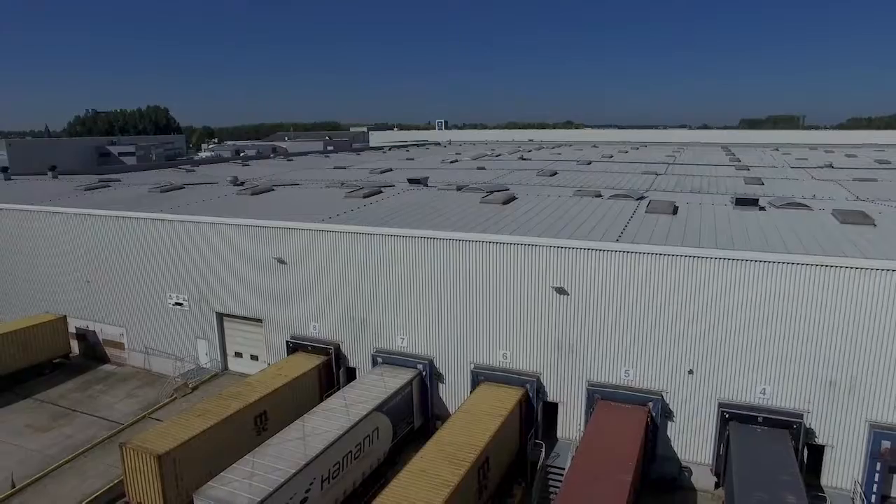Together with FiData and Mojix, we would like to continue to look for ways to expand the RFID solutions in order to further optimize the operation of our warehouse.